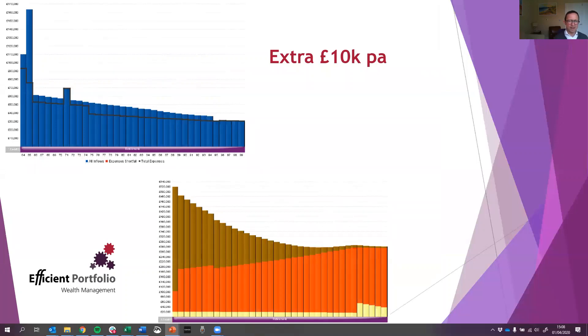We were then able to say: what if we factor in an extra £10,000 a year for the first ten years of retirement, so you can afford to go and spend more time abroad? Even that was still more than comfortably achieved on the cash flow forecast. Even if there was a market downturn, there was still likely to be enough money for him to achieve that. So this was really a problem where the client simply didn't understand the true value of the assets he had.